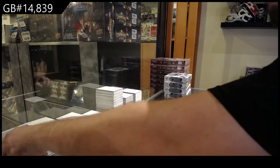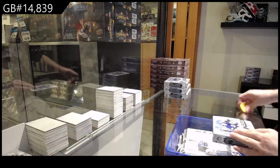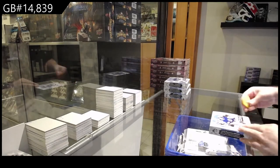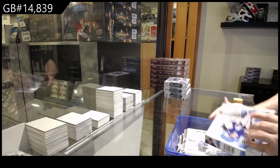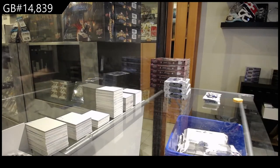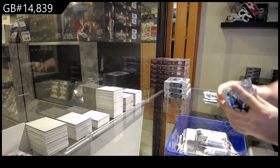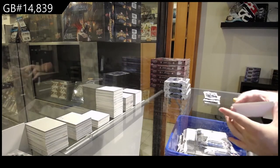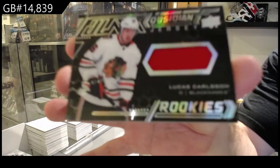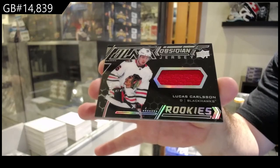I'll put these over here because I won't have much room soon. So again, ladies and gentlemen, the chancer — very affordable. Someone's going to walk away with a $300 McDavid tin. The goal is hopefully somebody walks away with a McDavid. Obsidian jersey of Carlson for the Hawks — Lucas Carlson, Chicago.